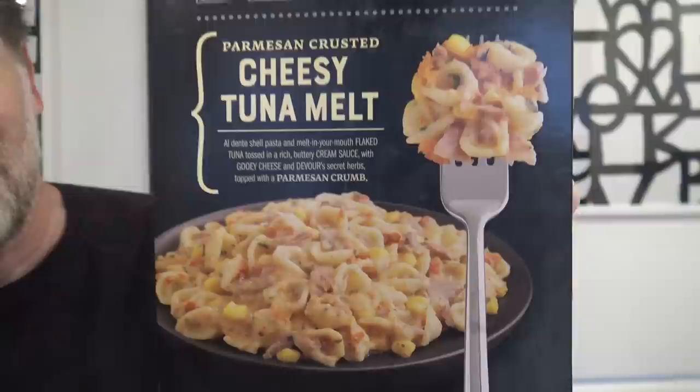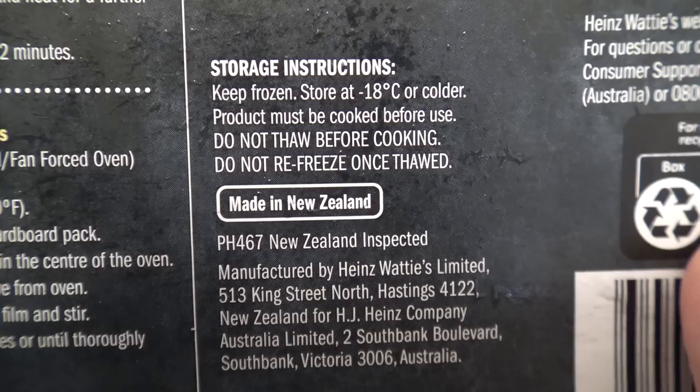G'day guys. I was walking through Woolies yesterday when I came across this product right here — Devour Cheesy Tuna Melt. How good does that look? Now this is made in NZ — New Zealand, to you folks. It's 400 grams. It's got a few spills on this which makes it sound fantastic. So let's give it a read.